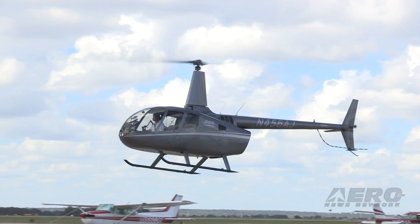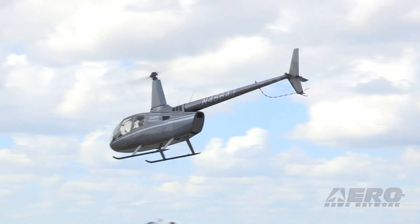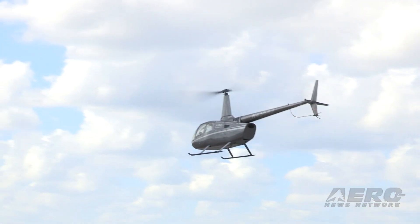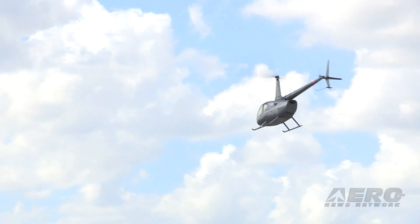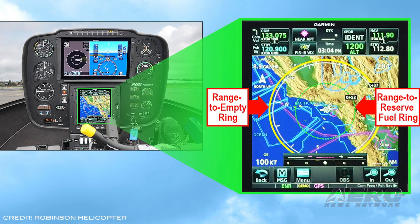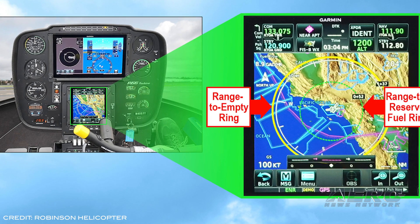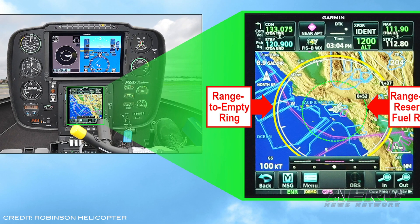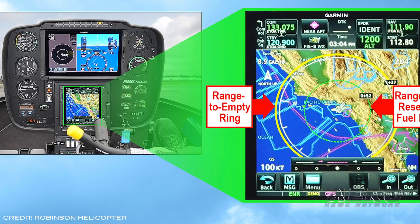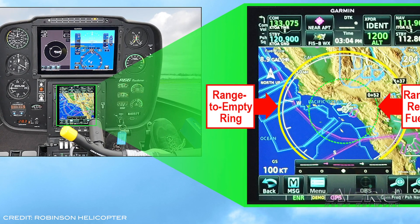Robinson Helicopter is now offering Shaden Avionics' fuel flow meter on new R66s equipped with GTN 6XX or 750 GPS navigators. The fuel flow meter provides real-time fuel flow data to the GTN, which in turn displays the fuel consumption rate along with fuel range rings on a moving map. The installation adds approximately two pounds to the aircraft's empty weight and lists for $6,800.